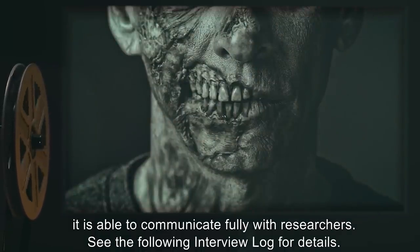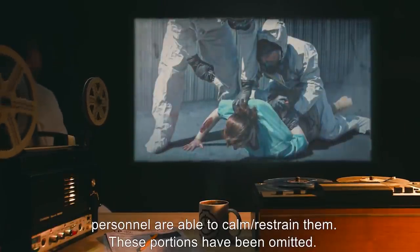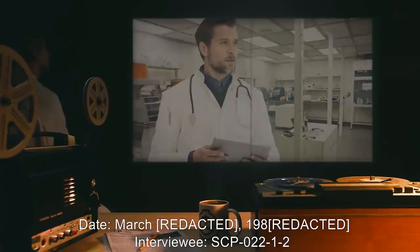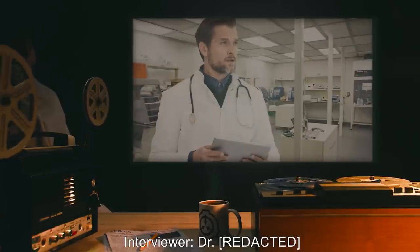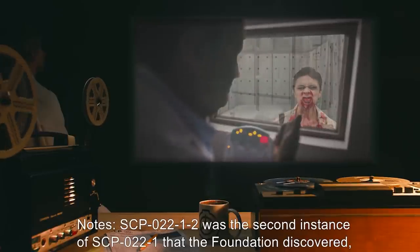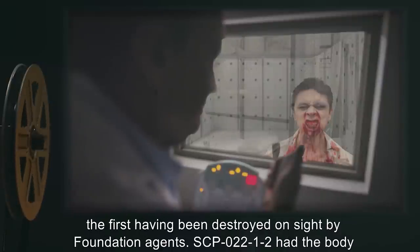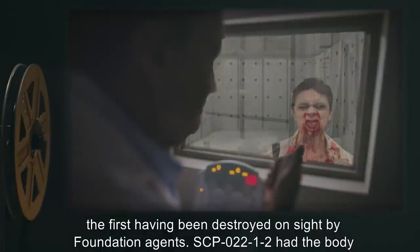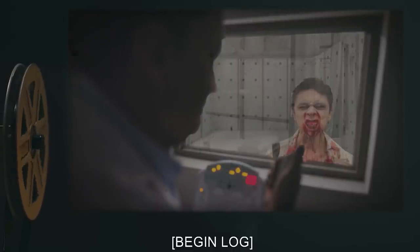See the following interview log for details. Interview Log 022-751. Each of the following interviews begin in much the same way. The instance of SCP-022-1 will typically be hysterical, until Foundation personnel are able to calm or restrain them. These portions have been omitted. Date: March 1980. Interviewee: SCP-022-1-2. Notes: SCP-022-1-2 was the second instance of SCP-022-1 that the Foundation discovered, the first having been destroyed on site by Foundation agents. SCP-022-1-2 had the body of an Asian male, approximately 54 years old. Its chest had been stitched up — evidence of an autopsy. Begin log.